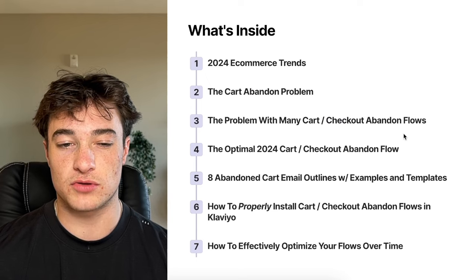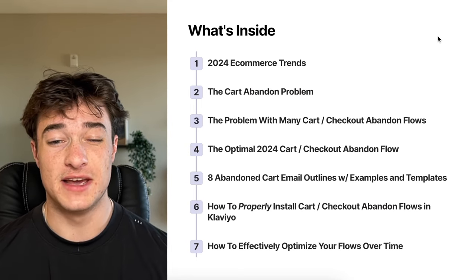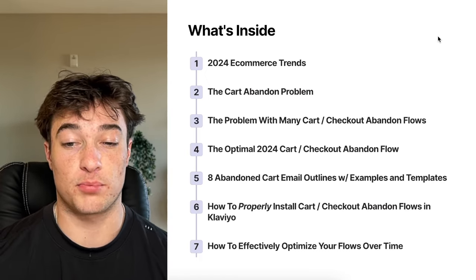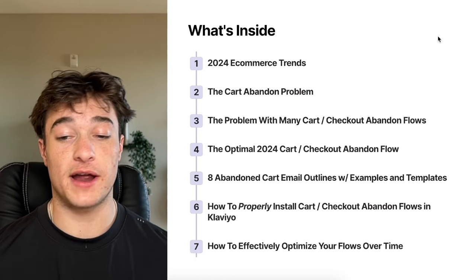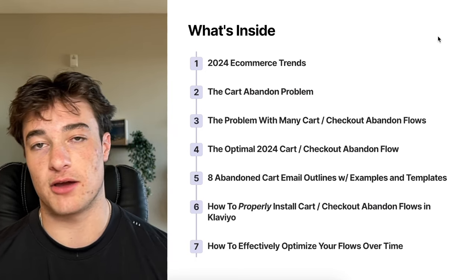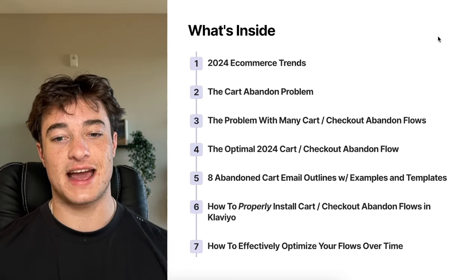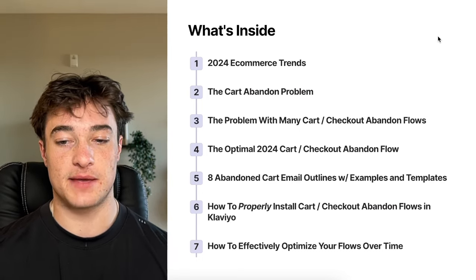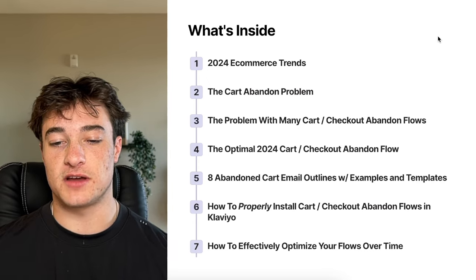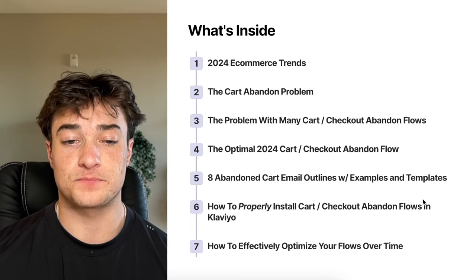This doc is available in the description if you want the full version. Here's what's inside: 2024 e-commerce trends, the main cart abandonment problem, issues with many existing cart and checkout abandoned flows, the optimal 2024 eight-figure proven flow, eight abandoned cart email outlines with examples and templates, how to install your flows in Klaviyo, and how to optimize your flows over time to really drive revenue in the long run.